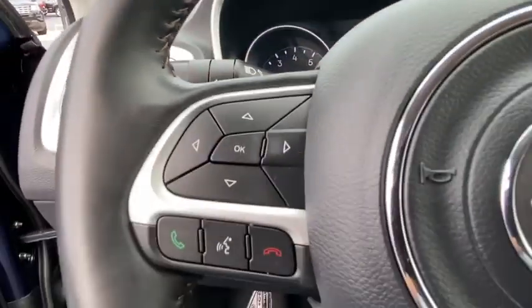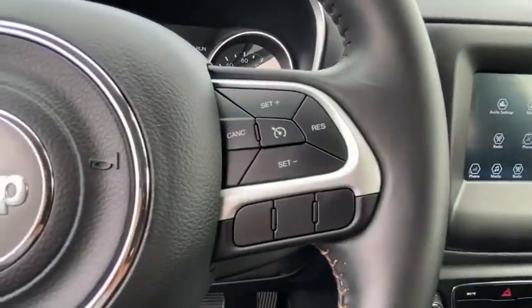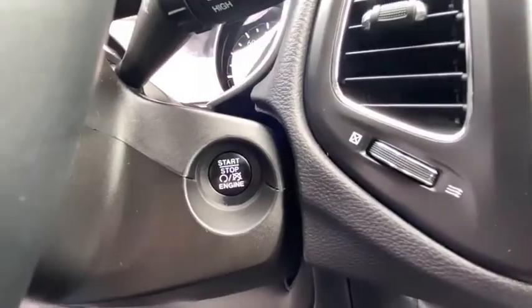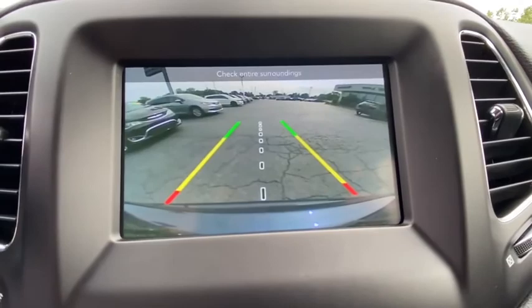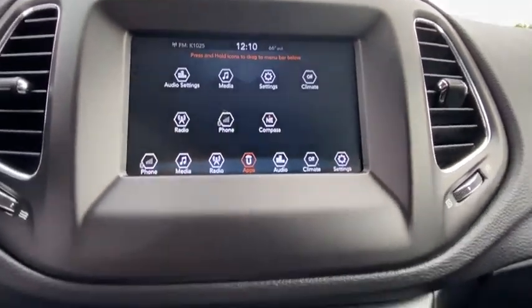Electronic stability control, power windows, trip computer, rear window defroster, panic alarm, overhead console, remote keyless entry, brake assist, tachometer, rear window wiper, front reading lamps, tilt steering wheel.